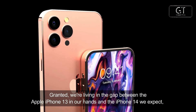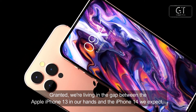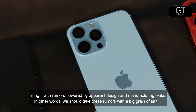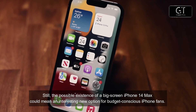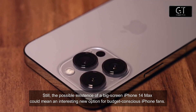We're living in the gap between the iPhone 13 in our hands and the iPhone 14 we expect, filling it with rumors powered by apparent design and manufacturing leaks. In other words, we should take these rumors with a big grain of salt. Still, the possible existence of a big-screen iPhone 14 Max could mean an interesting new option for budget-conscious iPhone fans.